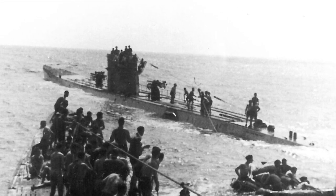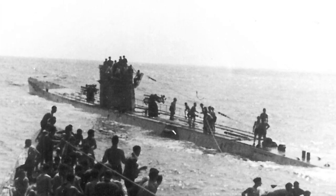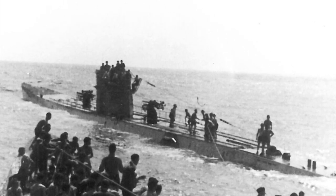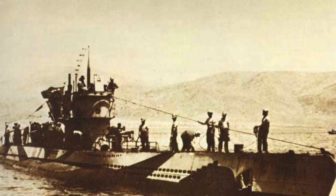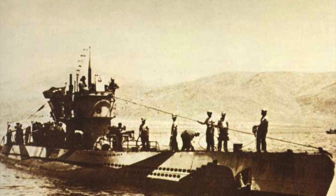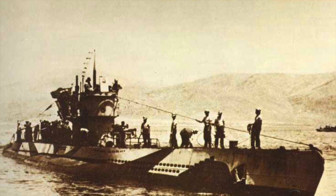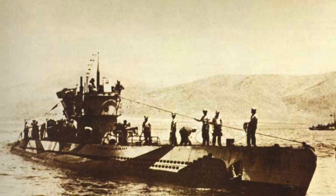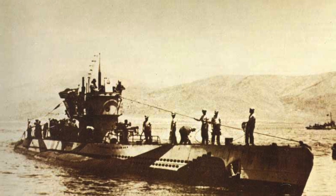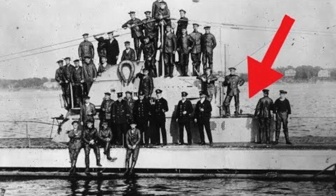After Captain Carl Adolf Schlitt and the crew received their assignment, they trained with their U-boat for the rest of 1944. In early 1945, they were sent on training patrols in the North Sea, after which they were finally ready for the real thing. Their first and only patrol started on April 6th, 1945, and lasted only eight days.